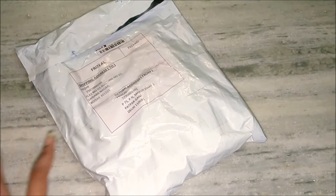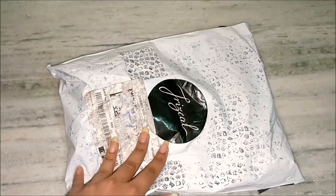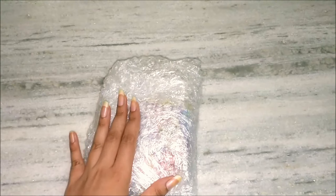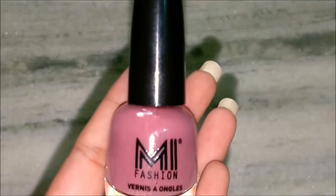Today I am up with another unboxing video. This box is by Frisile and it's their Diwali edition. They have just launched 15 boxes in this Diwali edition. I got mine today in my mail. This is how everything came — nicely bubble wrapped. I will just remove this bubble and we'll see what all I have received.